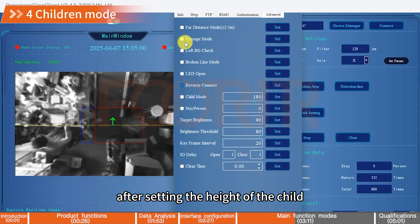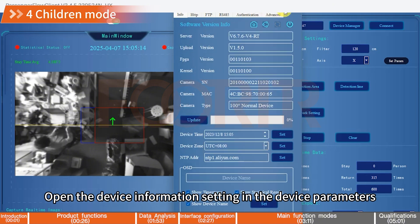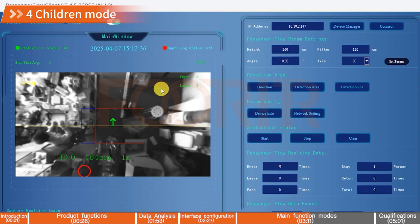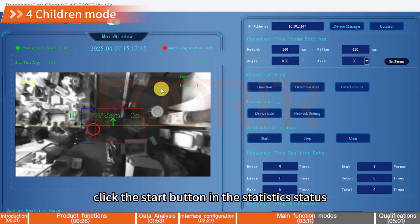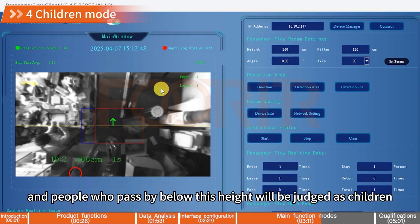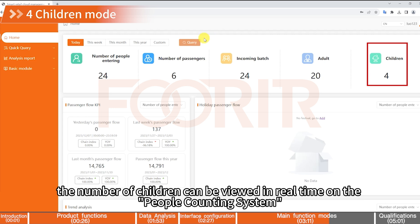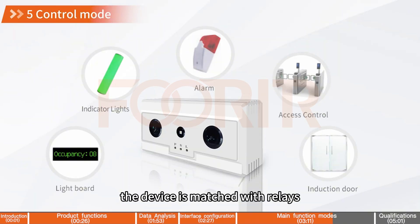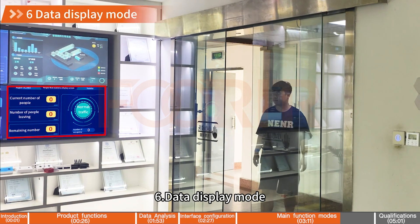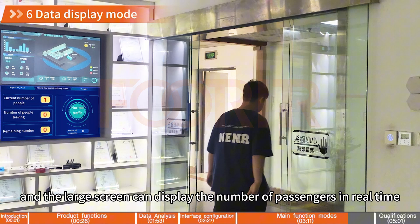4. Child Mode — after setting the height of the child, people who pass by below this height will be judged as children. Open the device information settings in the device parameters, select Advanced Functions, check the Child Mode and set the height, click the Settings button to complete the settings, click the Start button in the Statistics Status, observe the debugging interface, and people below this height will be judged as children. The number of children can be viewed in real-time on the people counting system. 5. Control Mode — the device is matched with relays to control a variety of electrical appliances. 6. Data Display Mode — the device and the host are matched to visualize the data, and the large screen can display the number of passengers in real-time.